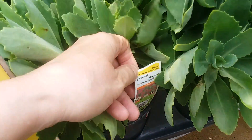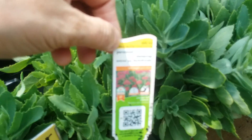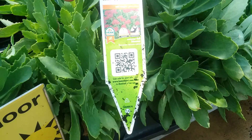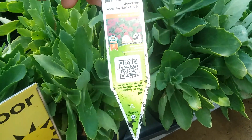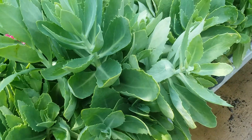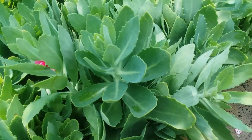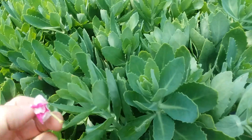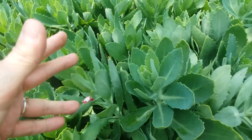Here we go. Autumn Joy stonecrop. I don't see any flowers yet. Oh, hold on — what's this? Is that a flower? Not sure where this flower came from. Nope. Not sure where that came from.